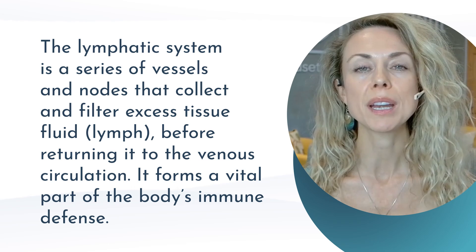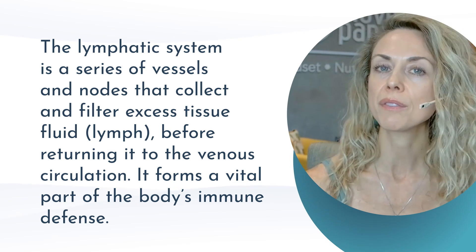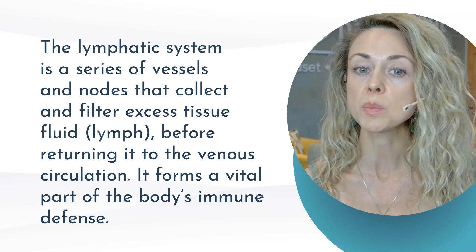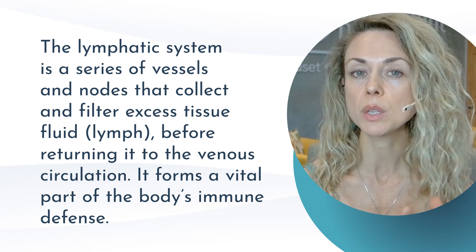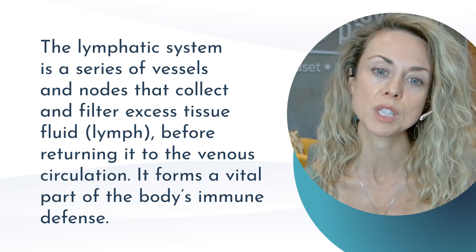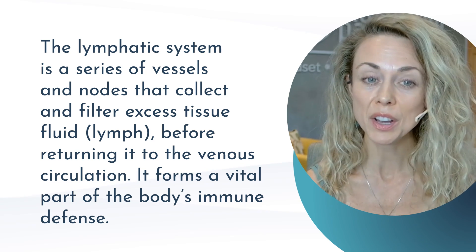The lymphatic system is like your body's built-in cleanup crew. Think of it like your aquarium. It's a network of vessels, nodes, and organs that transport a clear fluid called lymph. This fluid carries away toxins, waste, and unwanted materials from your tissues, and it helps keep your immune system strong and your body healthy.